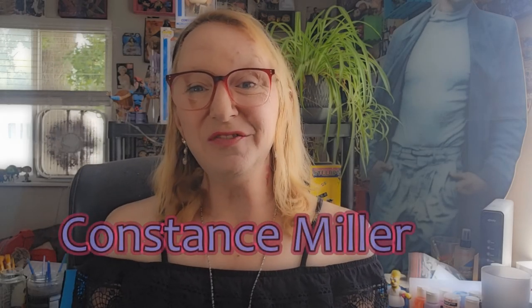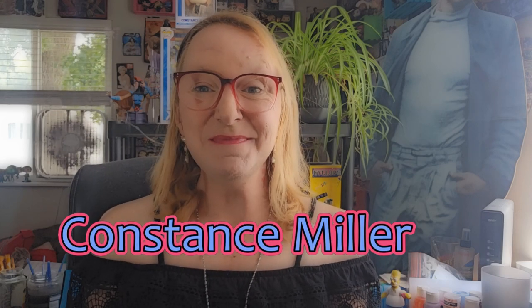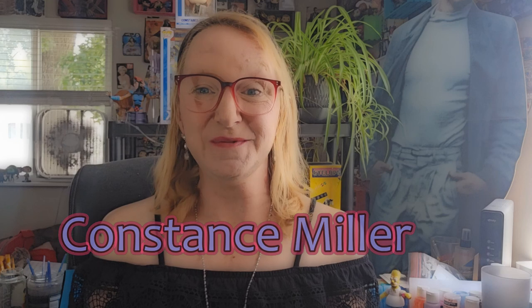Hello! Welcome to the latest episode of Funko Pop Love. My name is Constance Miller and I am your host.